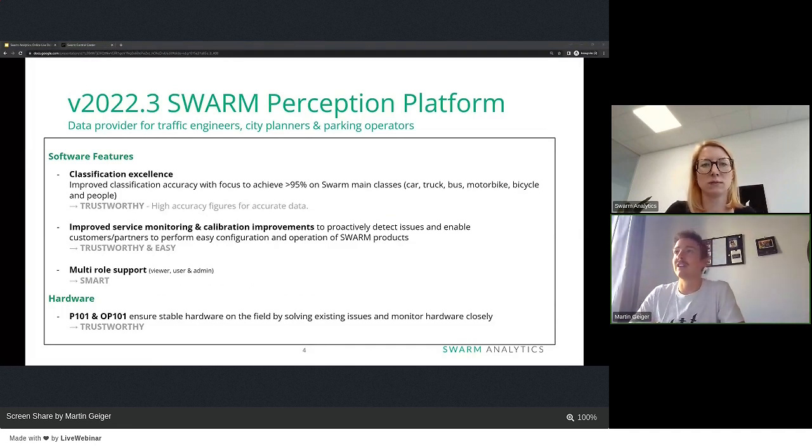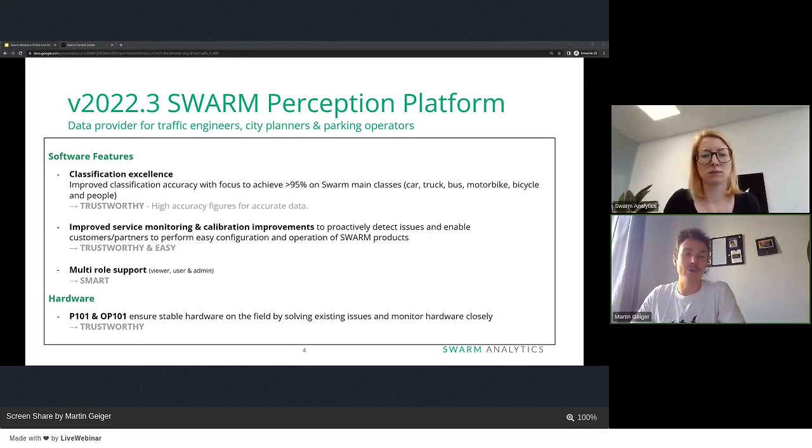What we have done in the last release is focus on the following topics. The first thing is classification excellence. In order to provide good data around classification of vehicles so that you can deliver to your customers a trustworthy modal split in your city, we focused on improving the accuracy of the classification. The main focus was ensuring that the main classes are detected and classified with an accuracy of 95%.